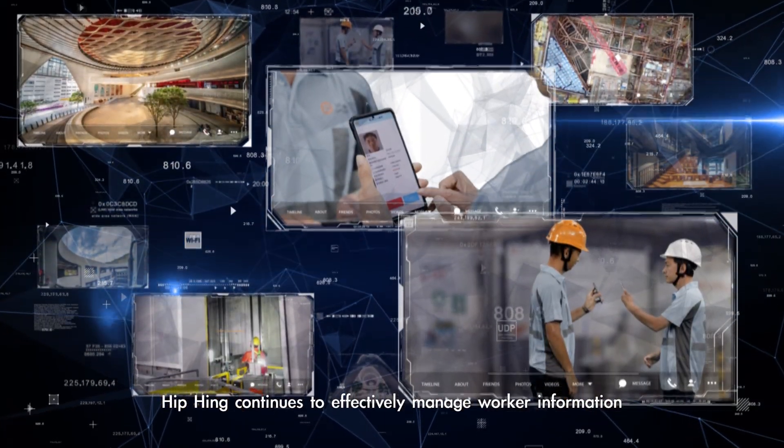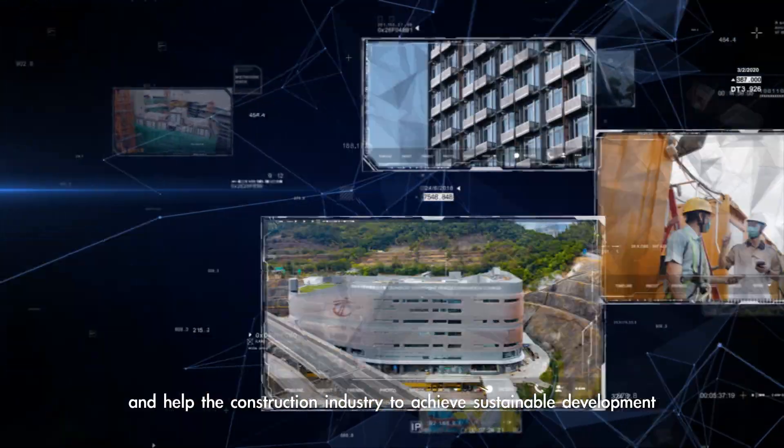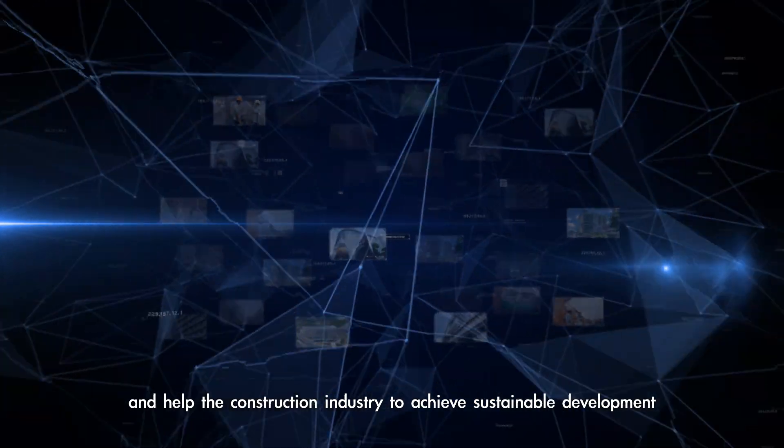Hipping continues to effectively manage worker information, improve construction safety, and help the construction industry to achieve sustainable development.